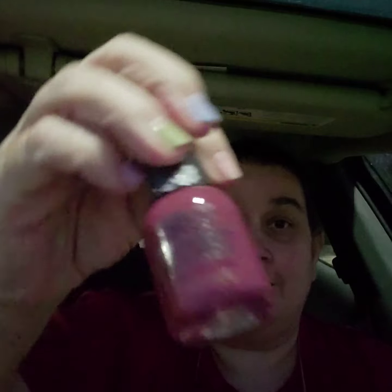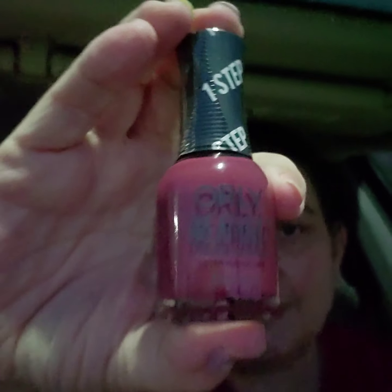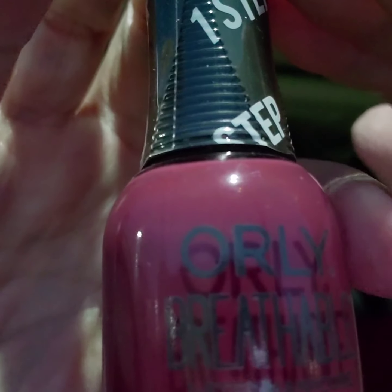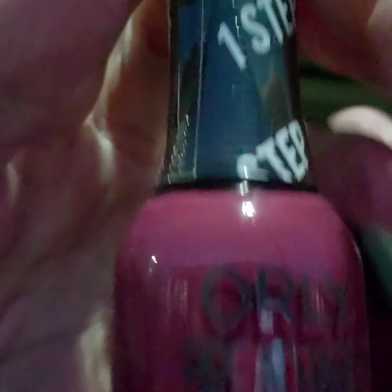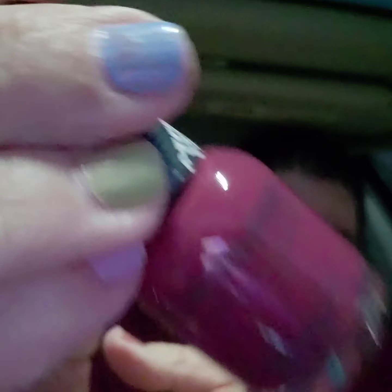I really liked it! And the second gift is their new Orly Breathables. This color is This Spice is Right, and it is a pretty red color.